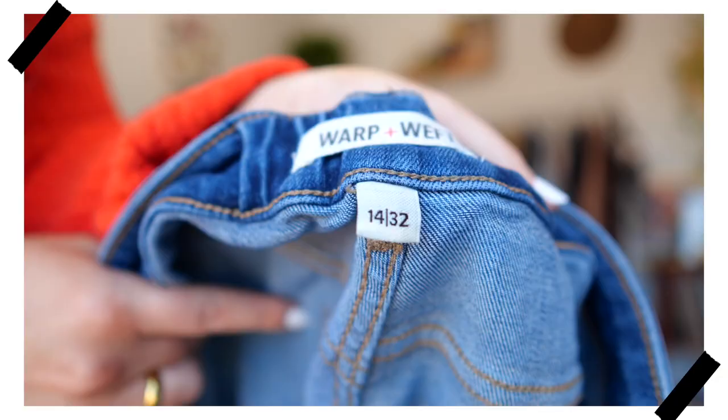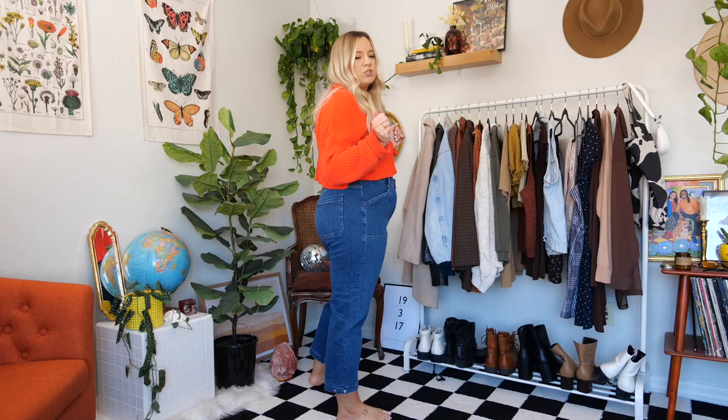These are a size 14 in the straight size for reference. They are a sustainable brand, which I love, and all of their jeans are under $100, which I double love. If you are going to get this particular type of jean, I would recommend sizing down just as a tip.